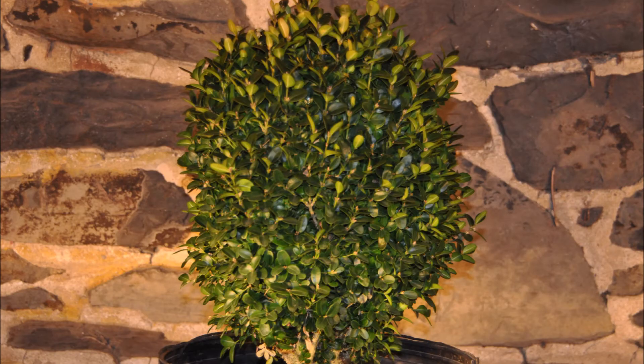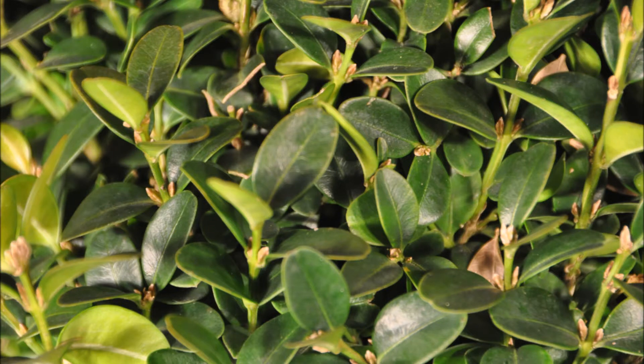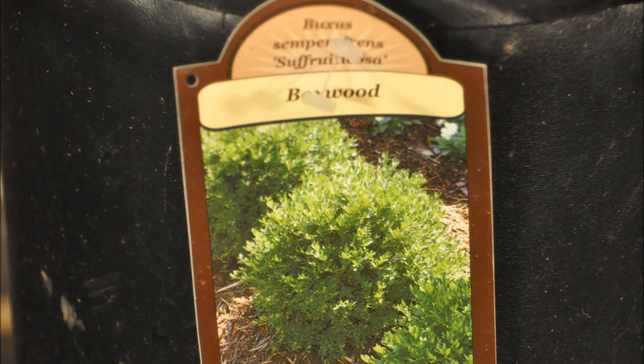Another plant that's very deer-resistant is the boxwood. But we have seen boxwood eaten by deer, especially when they're starving — they have to be literally down to skin and bones. In that case, they'll also eat plastic wrappers off the side of the street if it has sugar in it. So I wouldn't worry too much about the boxwood being eaten if you have a deer problem.